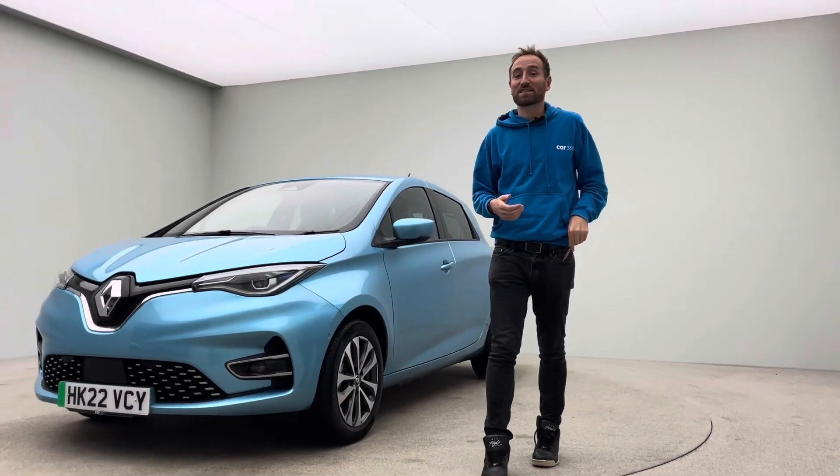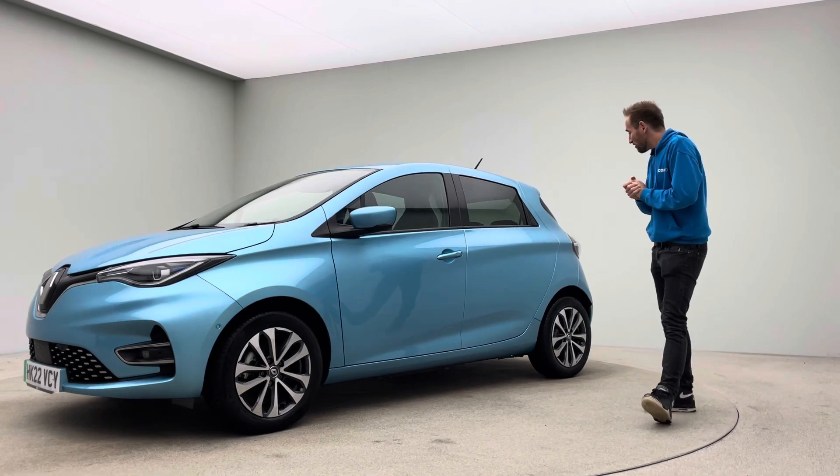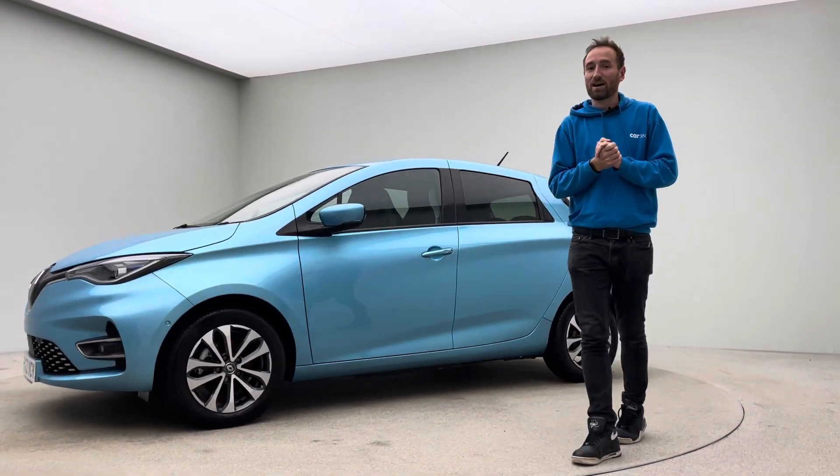My name's James, welcome to Car360 and welcome to this video presentation on this 22 plate Renault Zoe GT Line.